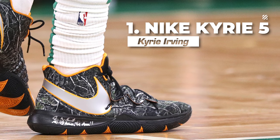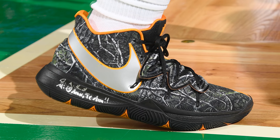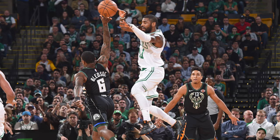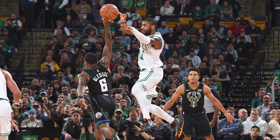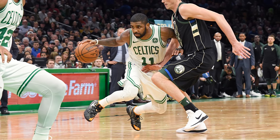Finally, at number one, we have Kyrie Irving debuting his brand new signature sneaker, the Nike Kyrie 5. I'll be honest — I'm not a huge fan of the Kyrie 5's visuals, but the reason I have it as the best sneaker in the NBA from the past week is because debuting your own signature sneaker has to be the most baller thing you can do in terms of basketball sneakers. That is a moment that kids all across the world, including myself when I was young, dream of being able to do when they grow older. And watching Kyrie literally live that dream, it's pretty cool.